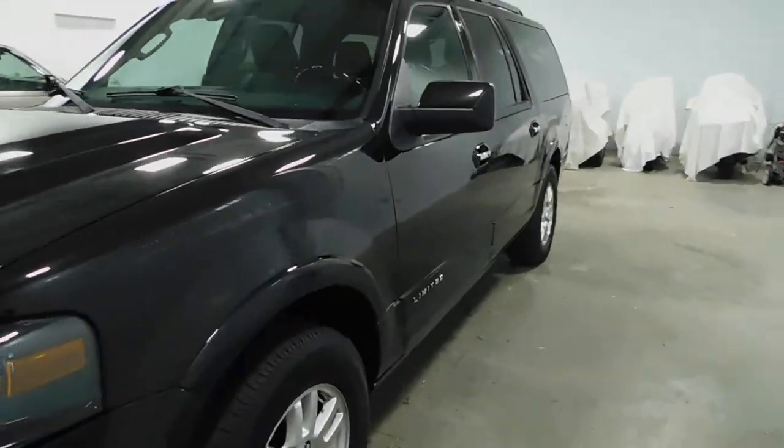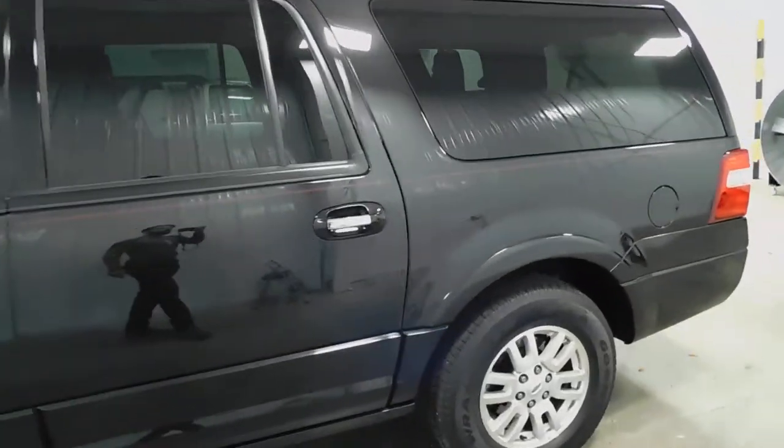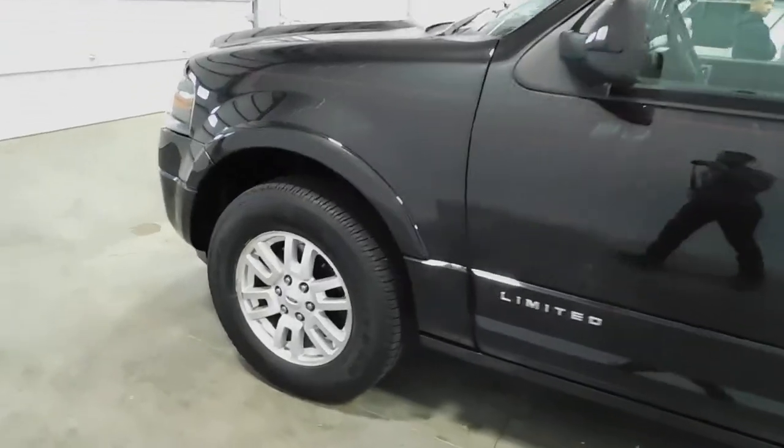Underneath that hood, it's got a 5.4 liter V8 engine in there and it is squeaky clean guys. It's going to be one of the last photos in the photo gallery so be sure to check that out for yourself.